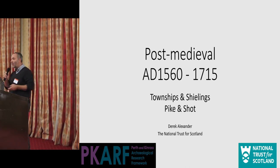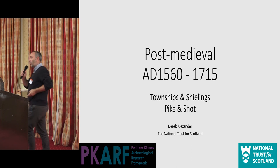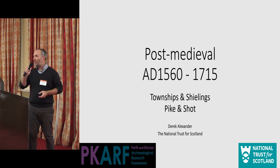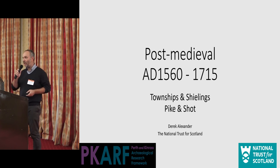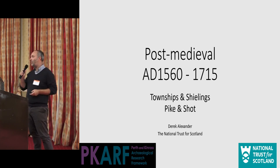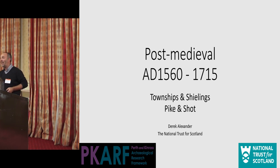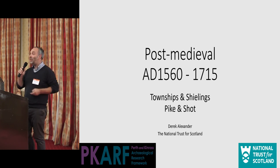Thank you very much, Gavin. I'm going to give you lots and lots of slides. I was put forward as an expert in this period and I'm certainly not that, probably largely because of our involvement with the National Trust for Scotland and the Ben Laws Historic Landscape Project. But the great thing about these sort of things is participation in research frameworks like this, which is why I always put myself forward for them — I end up learning an awful lot, having started off knowing very little about this period.